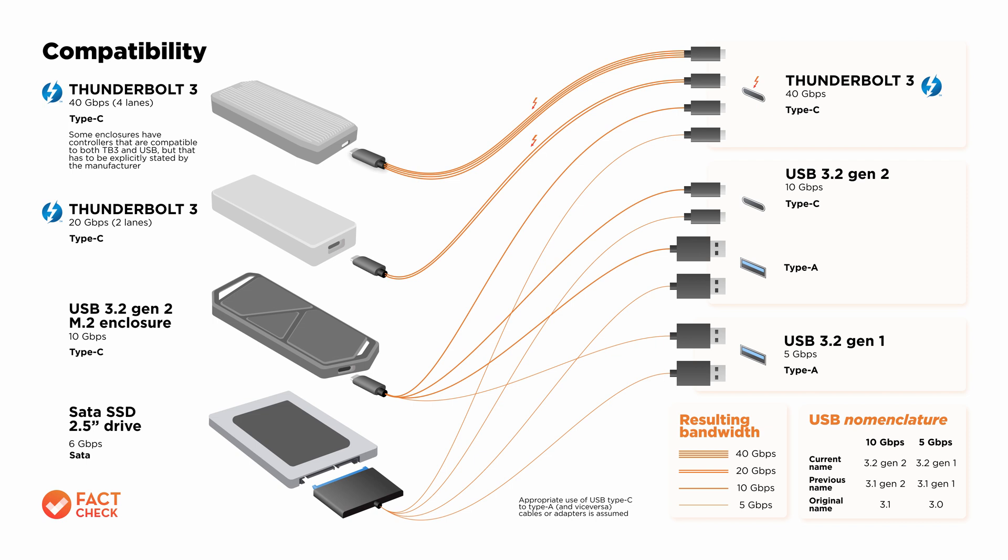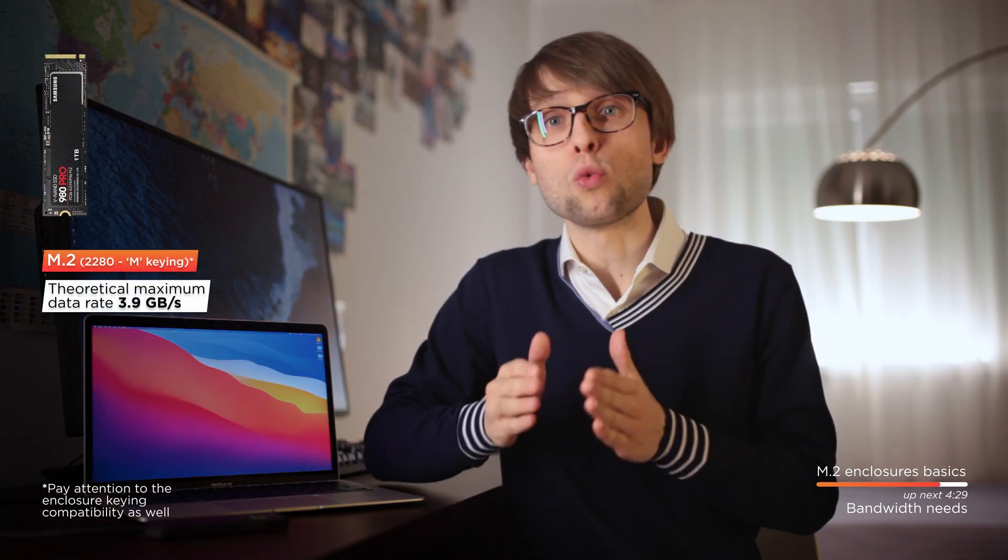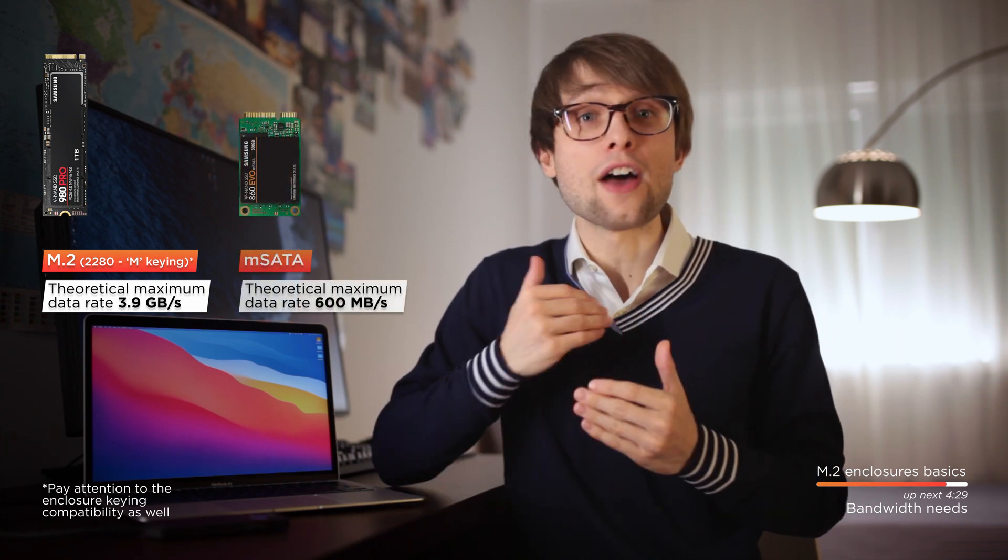As for connectivity, if the enclosure only has a Thunderbolt 3 controller, then it can be used only with Thunderbolt 3 ports. In contrast, if the enclosure is a USB one, it's compatible with both Thunderbolt 3 and regular USB ports. A bonus gotcha worth mentioning is drive compatibility: check that the drive you own or are about to buy is an M.2 one and not an mSATA one. That is effectively another format, generally not compatible with M.2 enclosures, and incidentally mSATA is also slower, peaking at the 6 Gbps SATA 3 bandwidth.